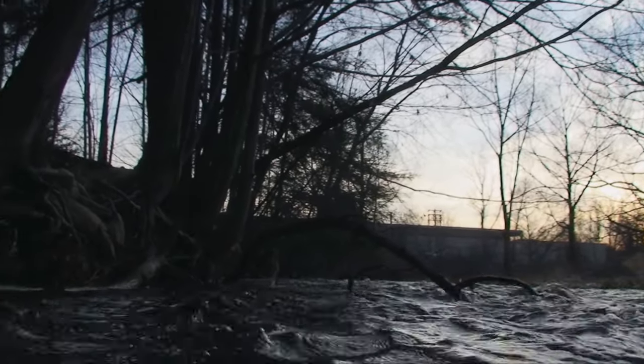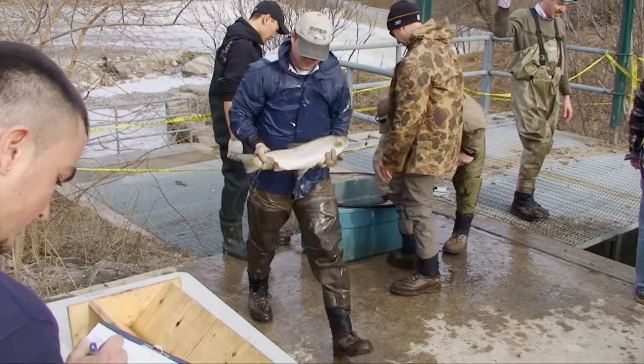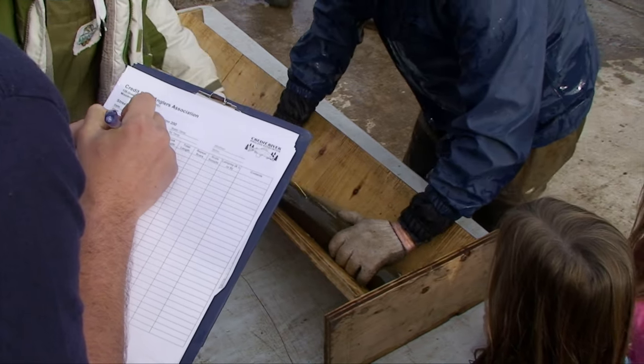If you spend enough time on the water, sooner or later you'll catch a tagged fish. Most often it's a thin spaghetti tag located somewhere in the dorsal area. These are carefully inserted by various fishery departments and volunteers — there's no harm involved, and the tags remain in place for life.